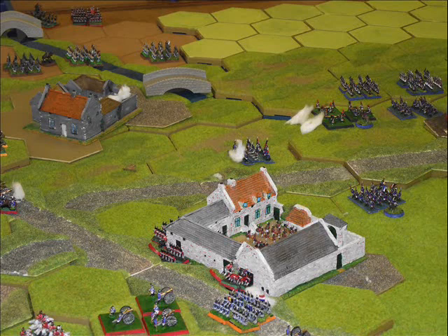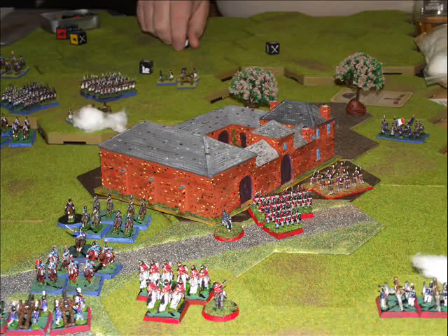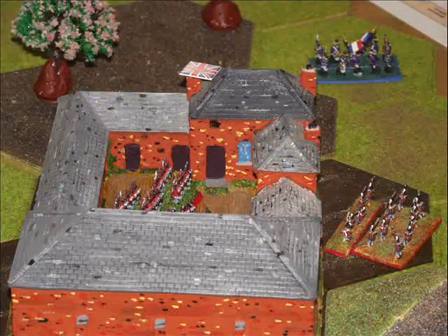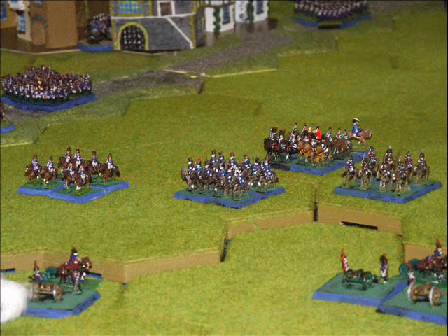Here we can see the British moving up in support of La Haye Sainte, and the French cavalry push around the side of Hougamont in an attempt to get up onto the main ridge line. But it doesn't stop the British forcing their way back in and pushing the French out, retaking Hougamont.